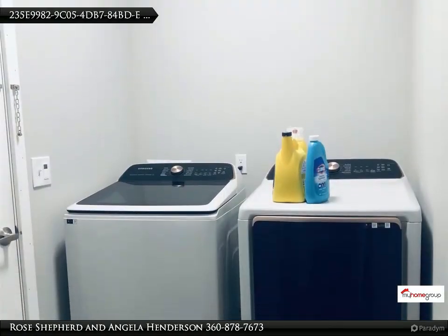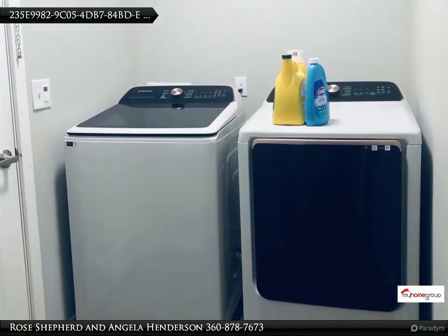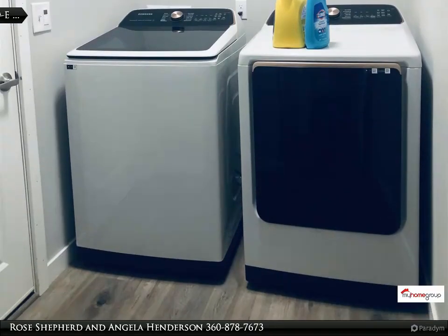Upstairs you will find the master with walk-in closet and full master bath with double sink vanity, and two additional bedrooms and a den/office.